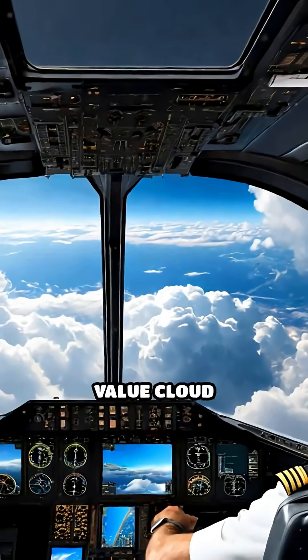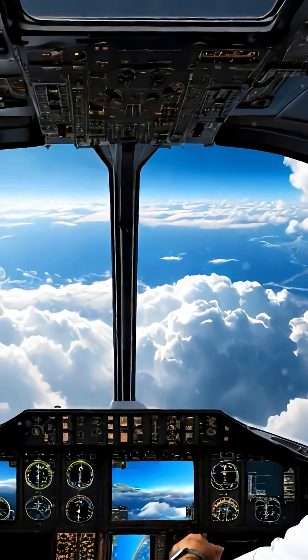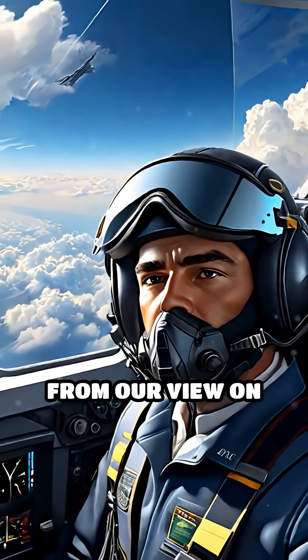Pilots and meteorologists value cloud streets because they act like natural signposts, revealing the direction and strength of winds that remain hidden from our view on the ground.